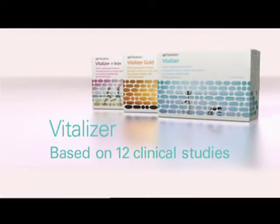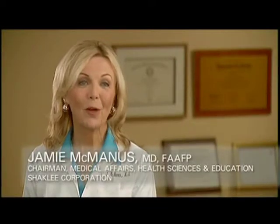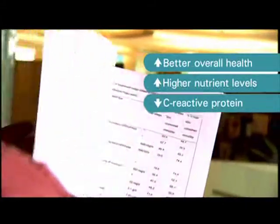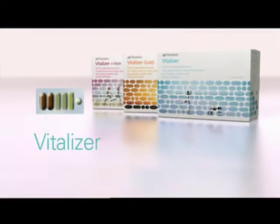Vitalizer is based on 12 Shaklee clinical studies, including the landmark 50th anniversary supplement study. One of the newest studies comes from the University of California at Berkeley School of Public Health, where researchers compared long-time users of multiple Shaklee nutritional products with people who use multivitamins from other companies or no nutritional supplements at all. The Shaklee group not only had overall better health, but significantly higher blood levels of key nutrients and had healthier levels of C-reactive protein, homocysteine, HDL cholesterol, and triglycerides. These vitamins, minerals, and antioxidant supplements taken over a period of years show benefits related to heart health and immune health.